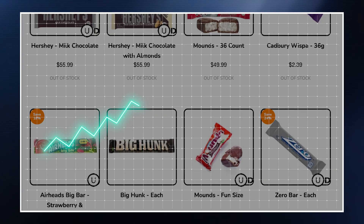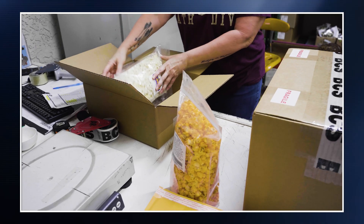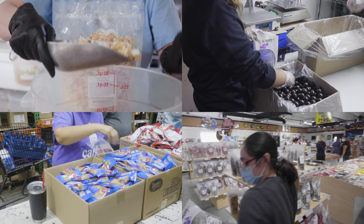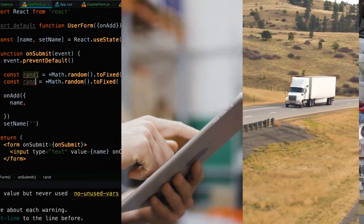Previously, we met with Ken at Bulk Candy Store to discuss his store's unexpected growth during the pandemic, the business problems that growth has exposed, and how his current e-commerce platform is holding him back. We've been tasked with going through his entire e-commerce operation and looking for opportunities to free up time via automation and to add new features to continue that growth.